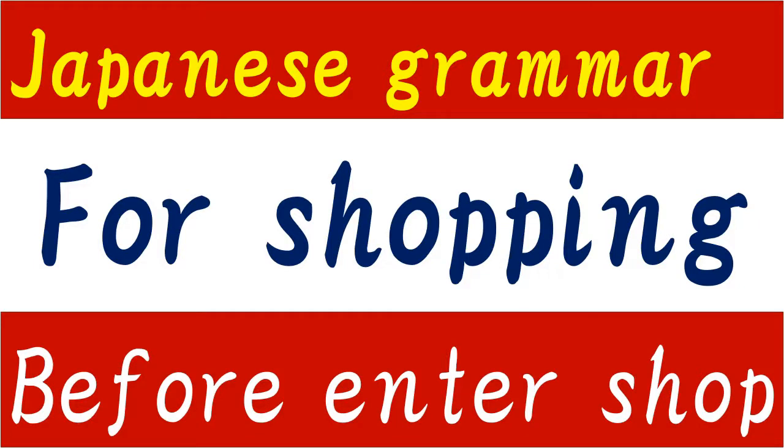Hi everyone, I'm Mahiro. I'm gonna talk about Japanese grammar for shopping — specifically basic phrases before you enter a shop. So let's start!